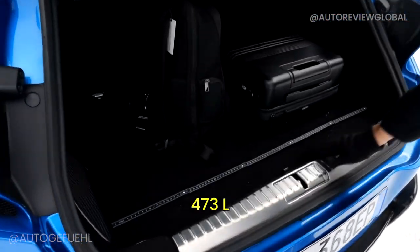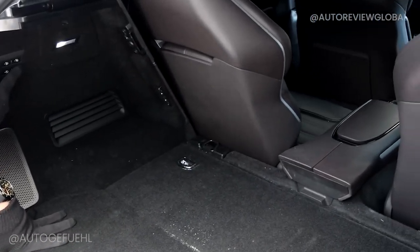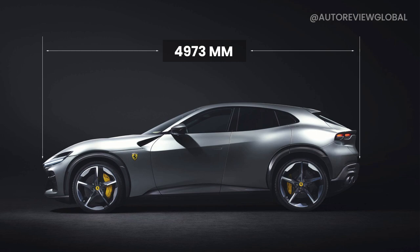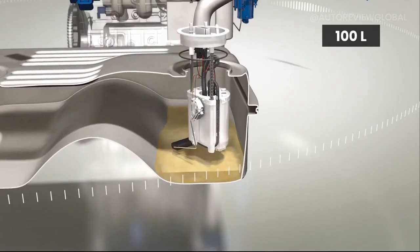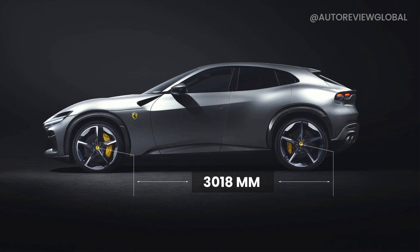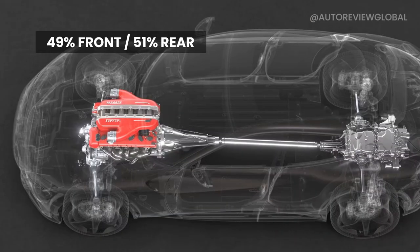The boot is 473 liters — 40 inches wide, 30 inches in length, and 24 inches tall. Not massive but plenty. There is additional storage underneath and buttons to fold the rear row; folding the seats extends the boot up to 67 inches. Dimensions: length 4.973 m, width 2.028 m, height 1.589 m, weight 2,033 kg, fuel tank 100 liters, ground clearance 21.5 cm, wheelbase 3.018 m, front track 1.737 m, rear track 1.720 m. Weight distribution is 49% front and 51% rear.